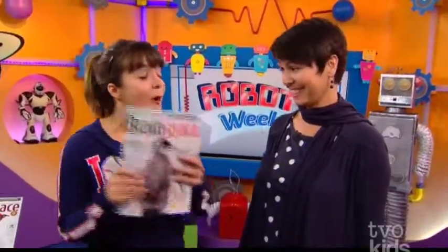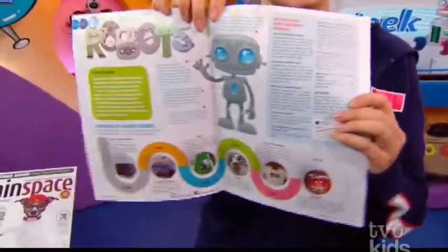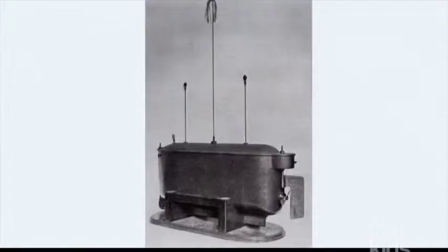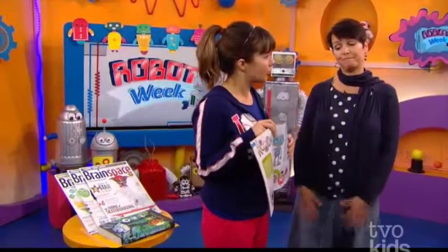That is already super cool and technological, but we have you here today because there's a super awesome article in this month's issue on robots and the history of robots. So let's talk about that a little bit. Where does the history of robots start? It starts way before what we mentioned in the magazine - way back in 400 B.C. There's a mathematician who invented a robot made out of wood powered by steam. It was a bird - a robotic pigeon.